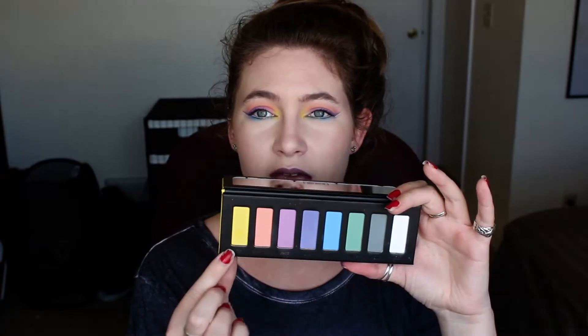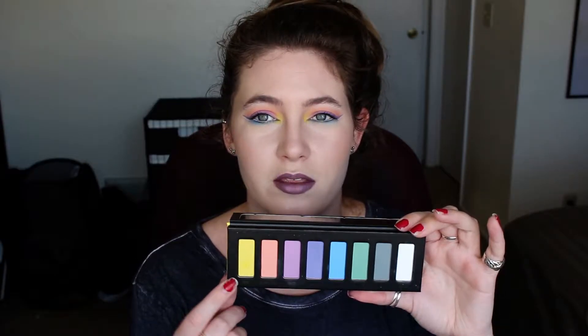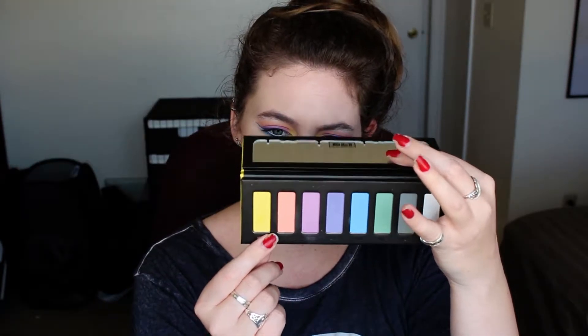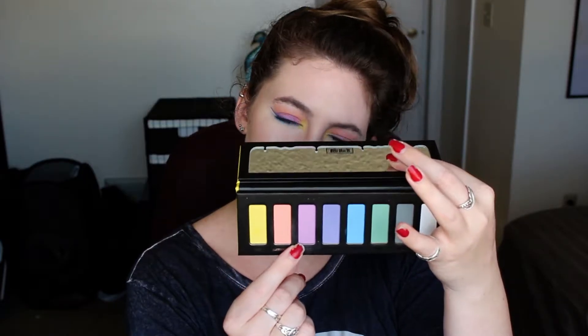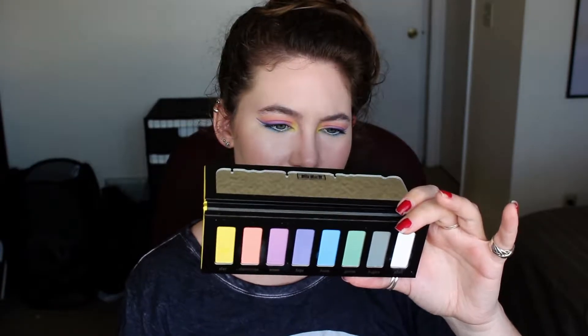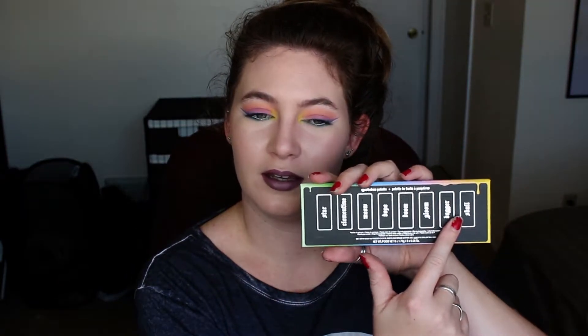Guys, I just realized something — okay, just as a quick heads up, this is hilarious. The packaging on the back, the order of the names, doesn't match the actual packaging — it's reverse. So for the names of the shadows, that's a really big deal because it says Skull on the back right here, but this is actually Star. So that was a goof up on the packaging on their part. But anyways, let me tell you the colors in the correct order now.